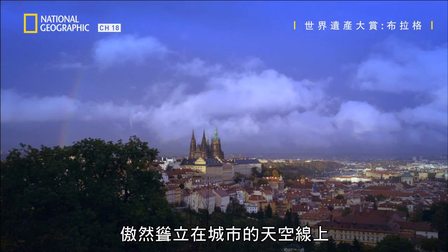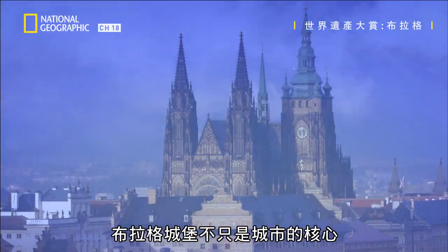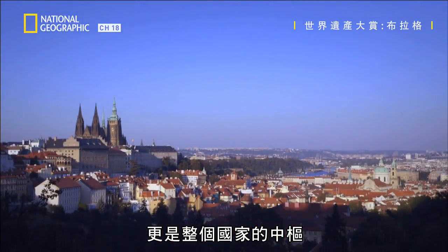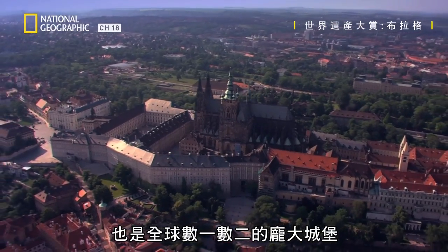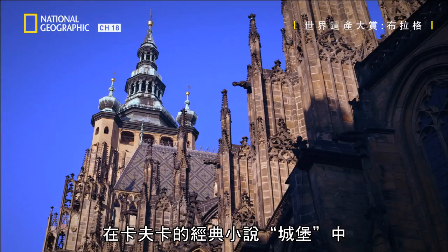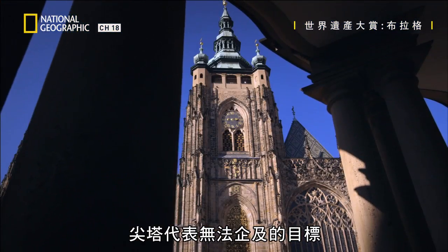Towering over the city's skyline, Prague Castle is not only the heart of a city, but of an entire nation. It's also one of the largest castles in the world. Its spires represented the unreachable goal in Franz Kafka's classic novel, The Castle.